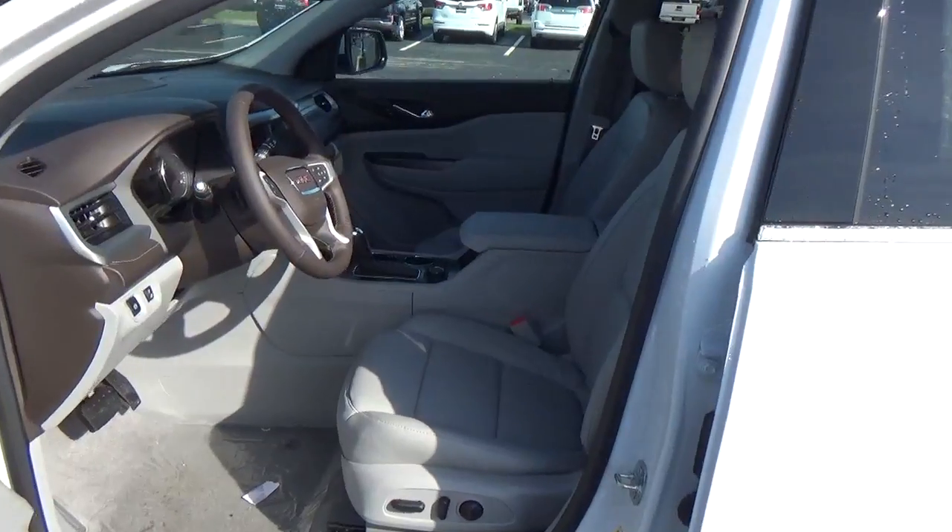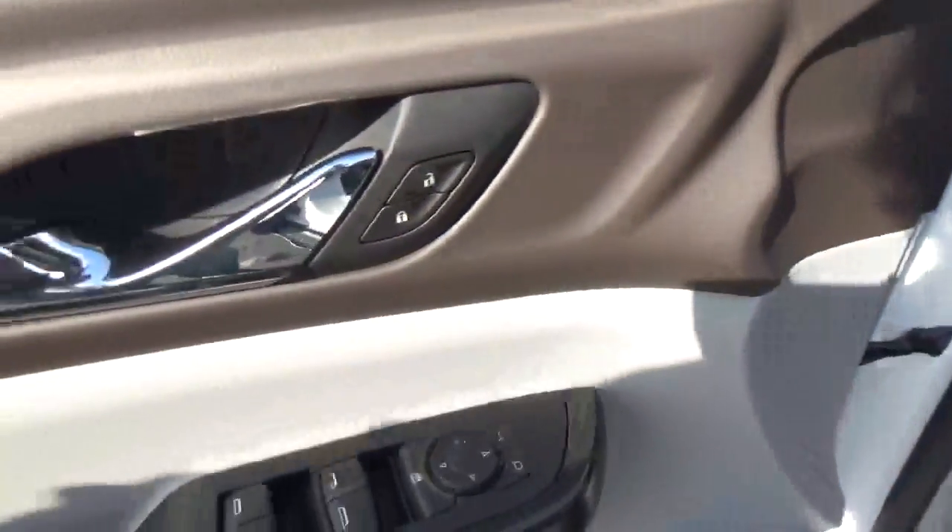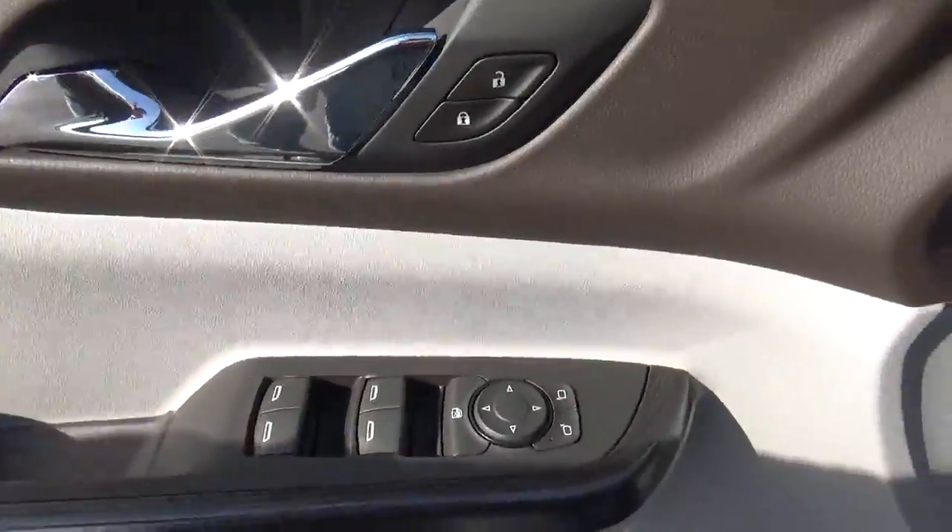Leather seats. Power driver seat. Dual moonroof. Power windows, door locks, and mirrors.